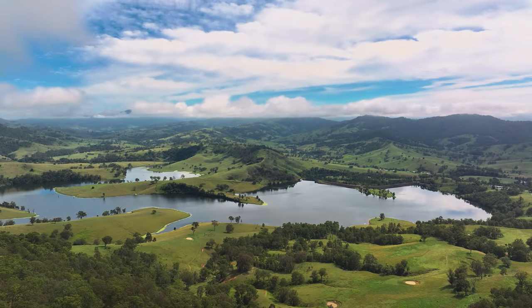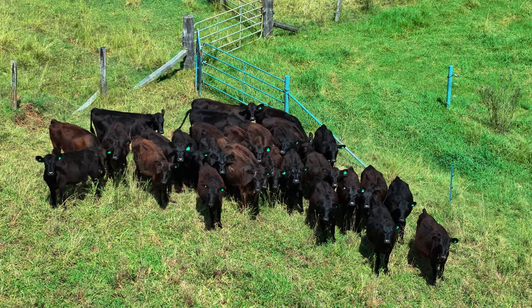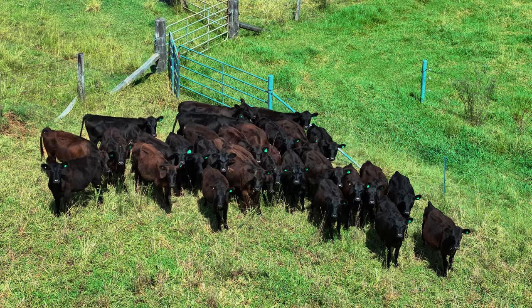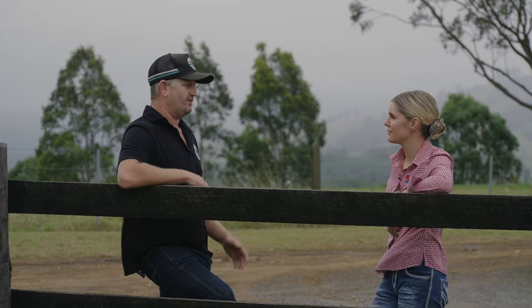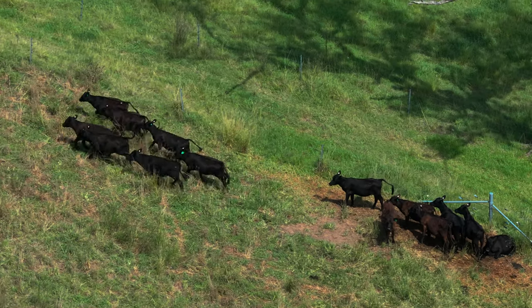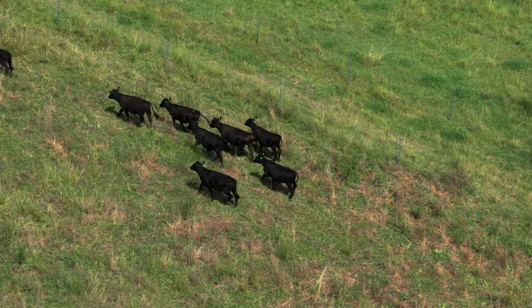When we first bought Spring Hill we bought it as a place that could carry 50 to 60 breeders — that's what it had historically run. Now we currently run about 60 to 70 breeders at any one point and then we're running between 50 and 70 finishing cattle as well at the same time. I strongly believe that is a result of our management practice changes and the way that we now manage our cattle.